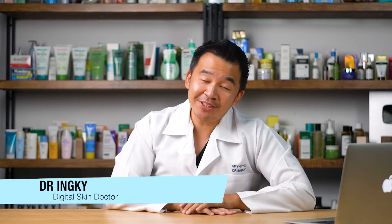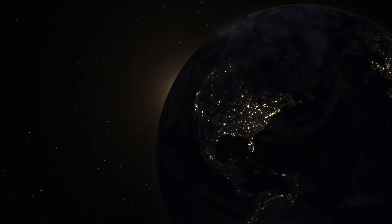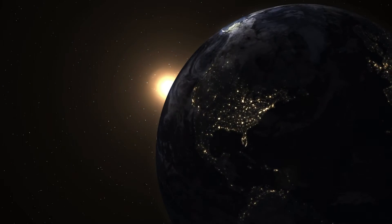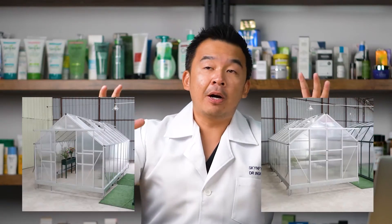Hey guys, I'm Dr. Inky, your digital skin doctor, and welcome to SkinFix — the platform where we educate you on everything regarding skin and skin care. Every day our earth is bombarded by UV rays from the sun: UVA, UVB, and UVC. In previous videos we've talked about the damaging effects of UV rays, but if UV rays are so bad, why are we still constantly bombarded by them? That's because UV rays actually have a lot of benefits for your skin as well.